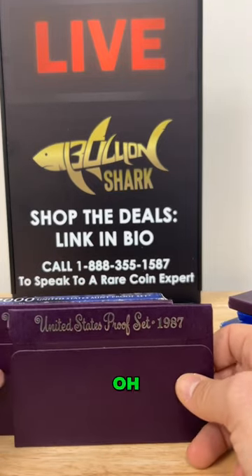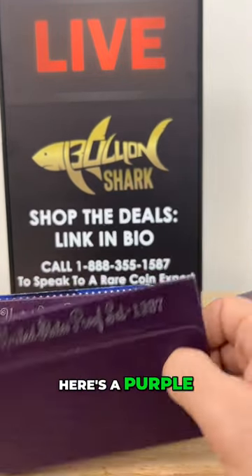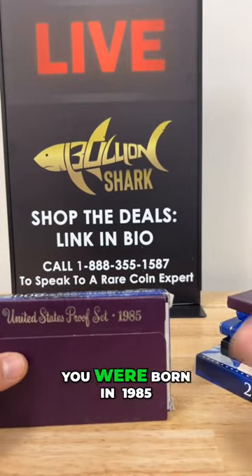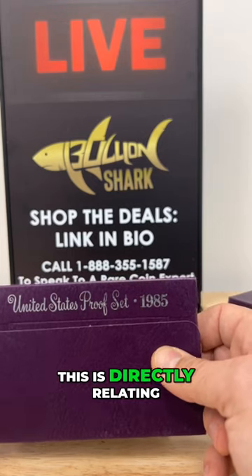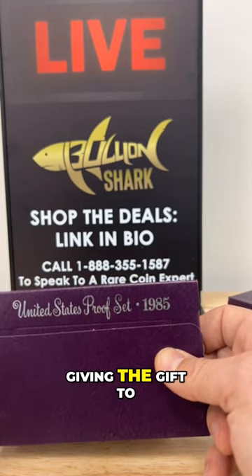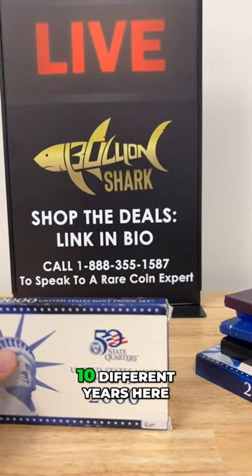You can find — oh, my favorite color is purple? Here's a purple proof set. Oh, you were born in 1985? Here's a 1985 proof set. This is directly relating to the person who you're giving the gift to, and we have 10 different years here.